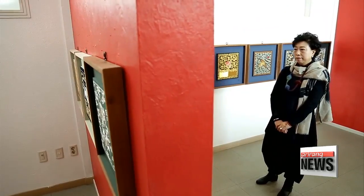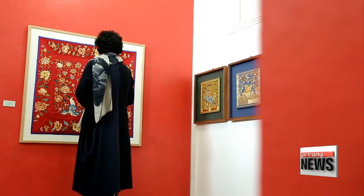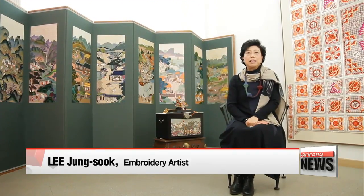All these colorful, exquisite pieces have been created by one master artisan, Lee Eun-sook, with over 40 years of her life dedicated to traditional embroidery.